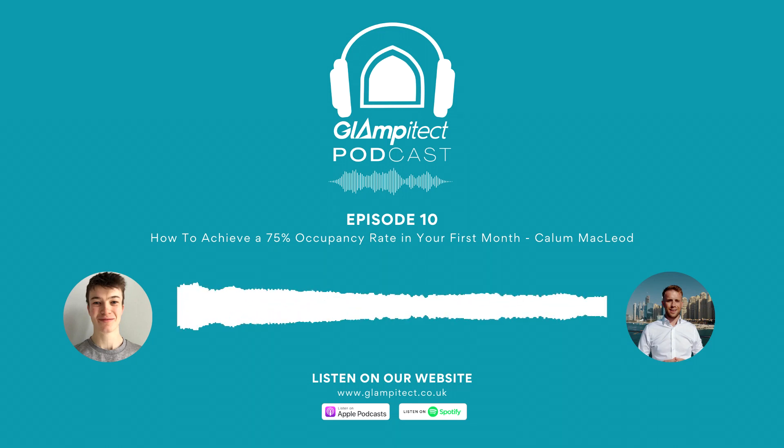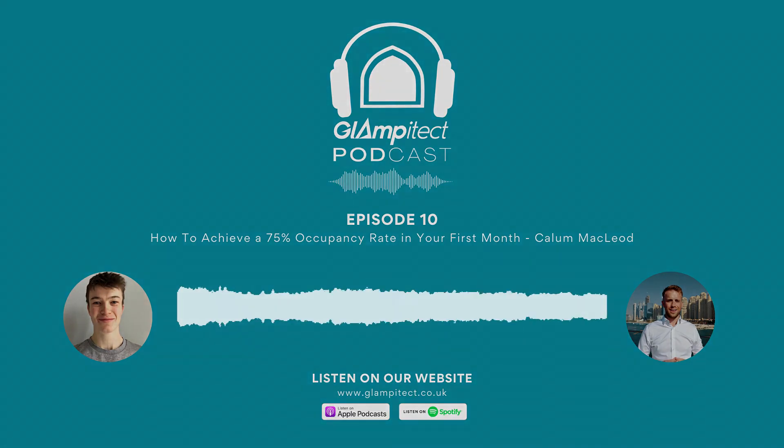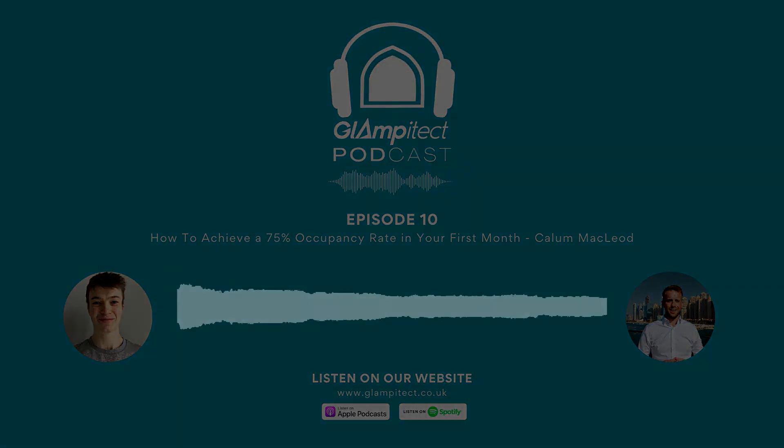Thank you for listening to another episode of the Glampy Tech podcast. I hope you enjoyed and found value in today's episode. If you did, feel free to leave a rating and review on Apple Podcasts as it really helps us move up the podcast rankings. Thank you.